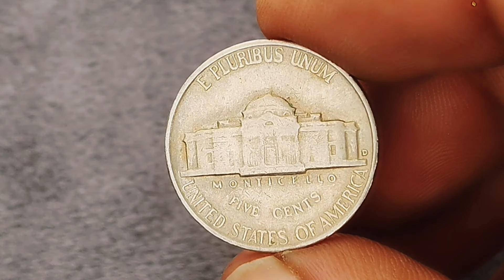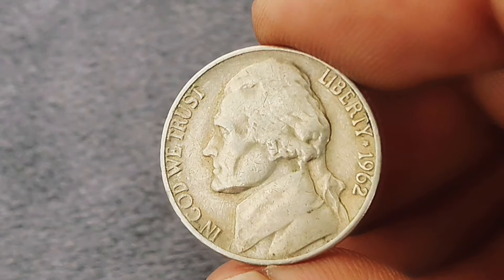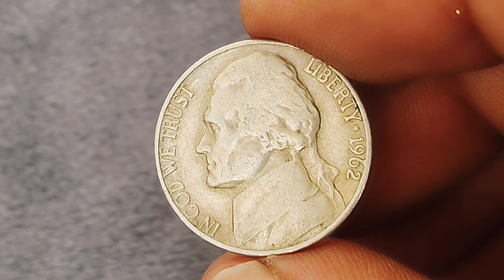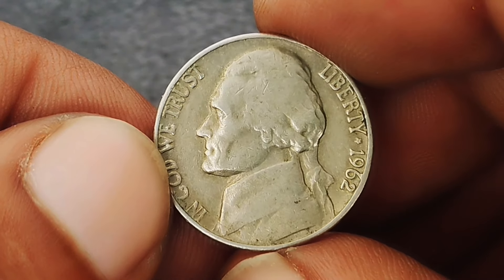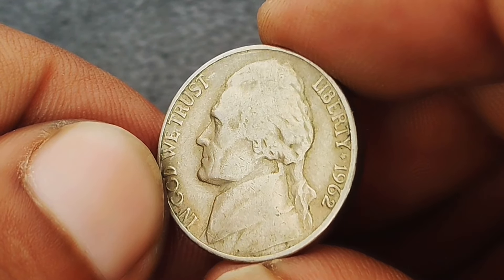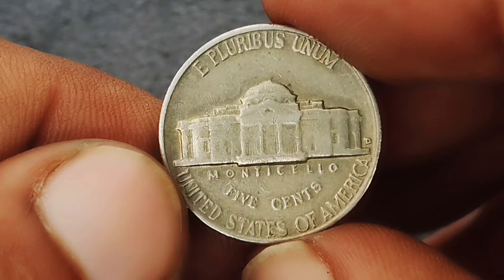To understand the value of the 1962 D nickel, let's start with some background. The Monticello design features a portrait of Thomas Jefferson on the obverse and his home, Monticello, on the reverse — created by Felix Schlag and a staple of the five-cent piece since 1938. The term 'extra fine' refers to a coin that shows very minimal wear, meaning it retains sharp details on Jefferson's profile, the Monticello building, and other design elements. While it may have slight wear or marks, it should be in otherwise excellent shape.